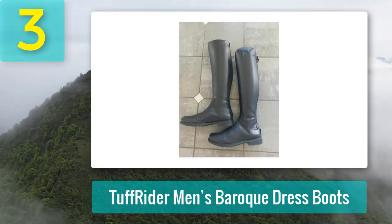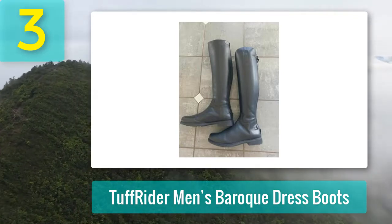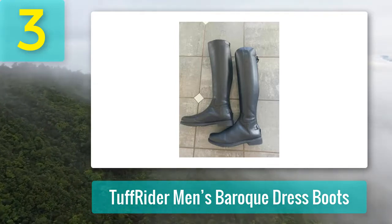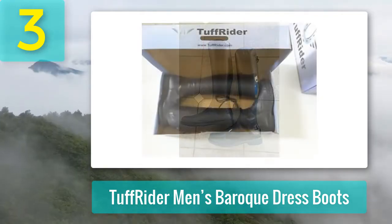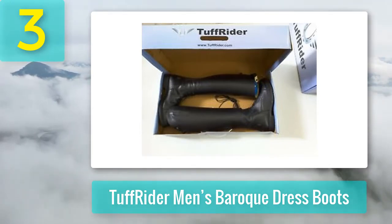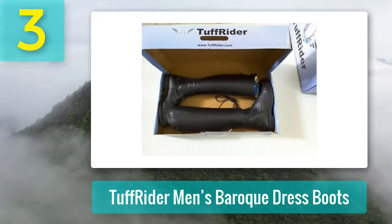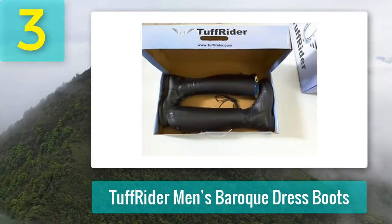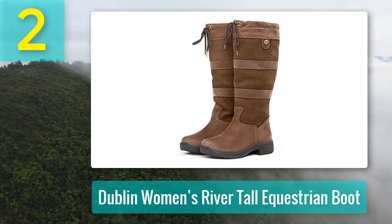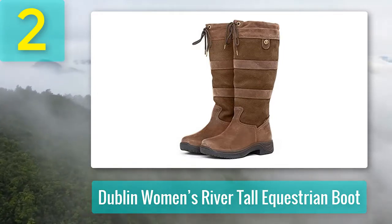Available in black, they feature a comfortable memory foam footbed and a durable rubber outsole. Pros: comfortable, durable, snap closure, secure fit, contoured design, flexible fit. Cons: run small to size. Coming in at number two: Dublin Women's River Tall Equestrian Boot.